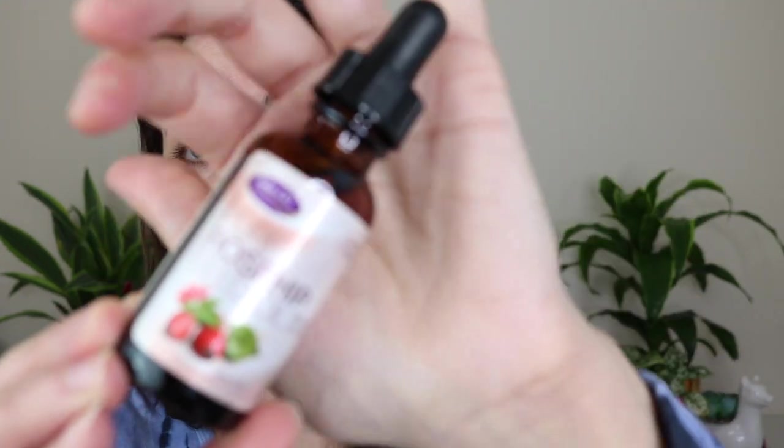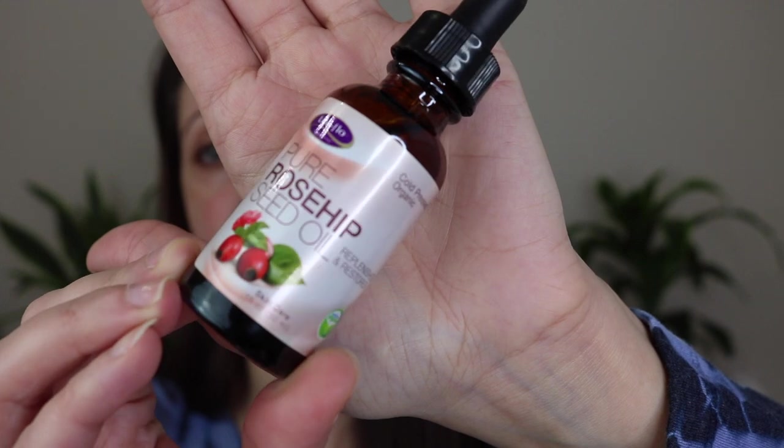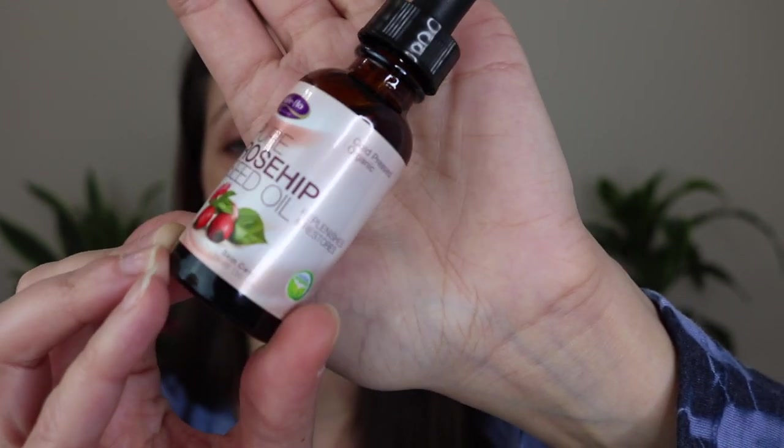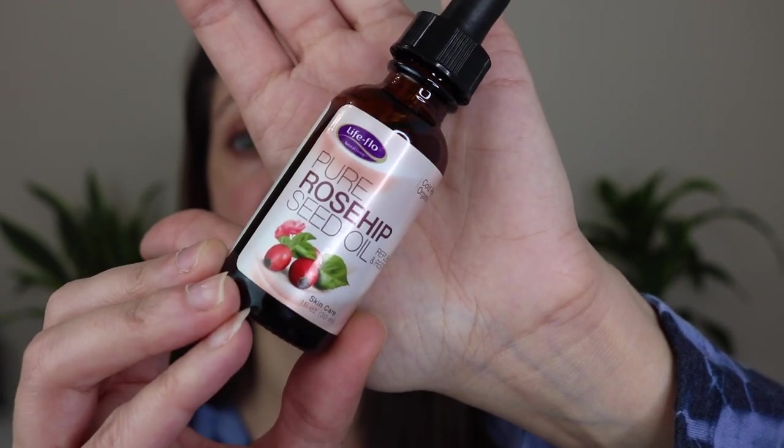Speaking of rosehip seed oil, I also have a standalone rosehip seed oil from The Ordinary, but the one I'm currently using is the Life-Flo Pure Rosehip Seed Oil, cold-pressed organic, which I picked up at TJ Maxx. I like my rosehip seed oils to be organic. I use this every single day twice a day — I mix it into my moisturizer in the morning, or I'll apply it directly on top of a serum at night. It's great for anti-aging and moisture without being irritating or pore-clogging.